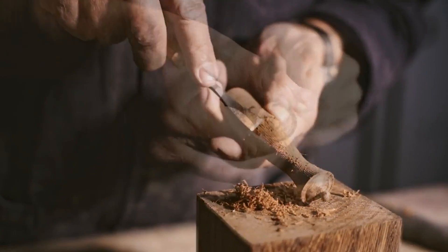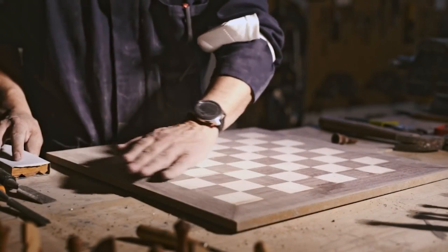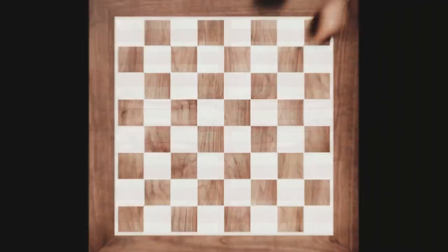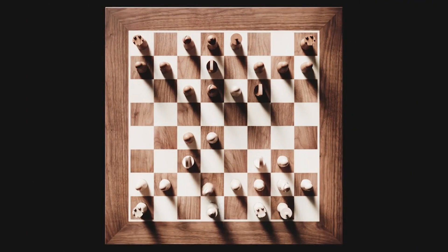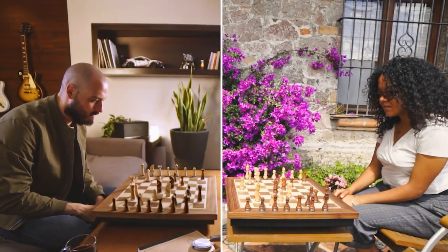Introducing Phantom — the most advanced chess board in the world. Beautifully crafted in natural wood with the attention to detail that chess deserves. A precise mechanism and sensor array allows it to do things no other chess board can.